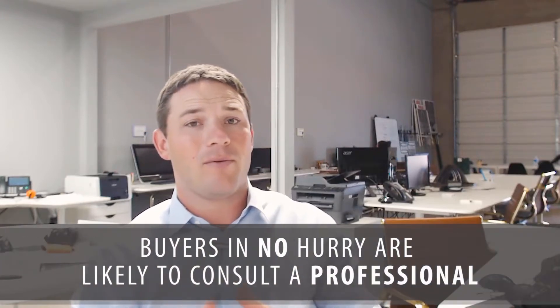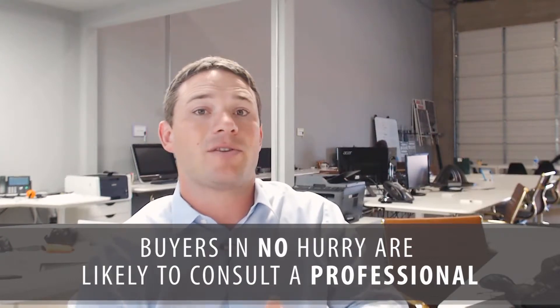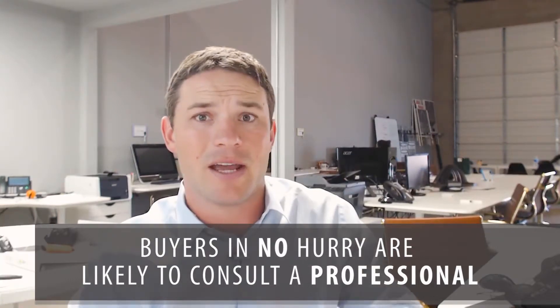That second type — serious yet not in a hurry — maybe that first-time buyer proceeding cautiously. Do you think they're going to want somebody holding their hand making sure they don't make any mistakes, or do you think they're out looking up for sale by owners? They're probably out having somebody hold their hand and guide them through the entire process. They're going slowly because they don't want to make a mistake.